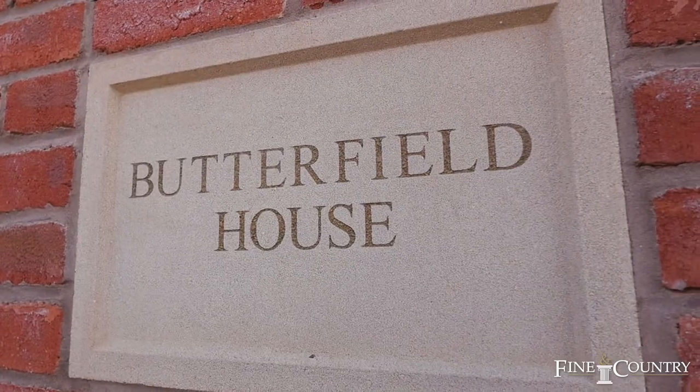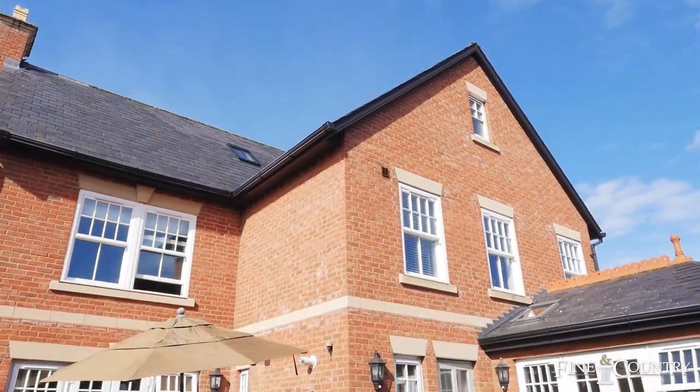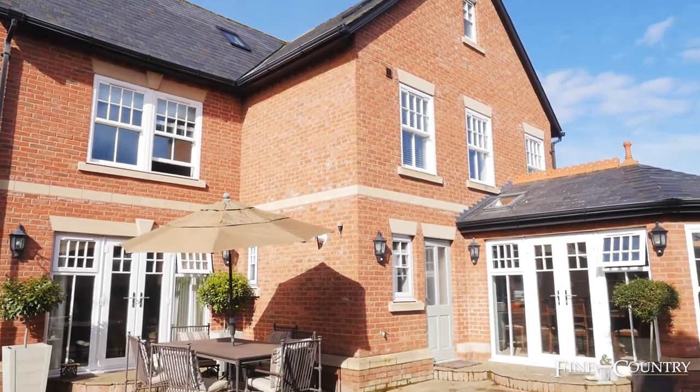Hi, I'm Sam from Farland Country. Welcome today to Willow Lane, a quiet enclave just a few minutes walk from Rugby Town Centre. Behind me sits Butterfield House, a stunning executive detached built house constructed approximately eight years ago by a local developer. Come on inside and we'll take a look.